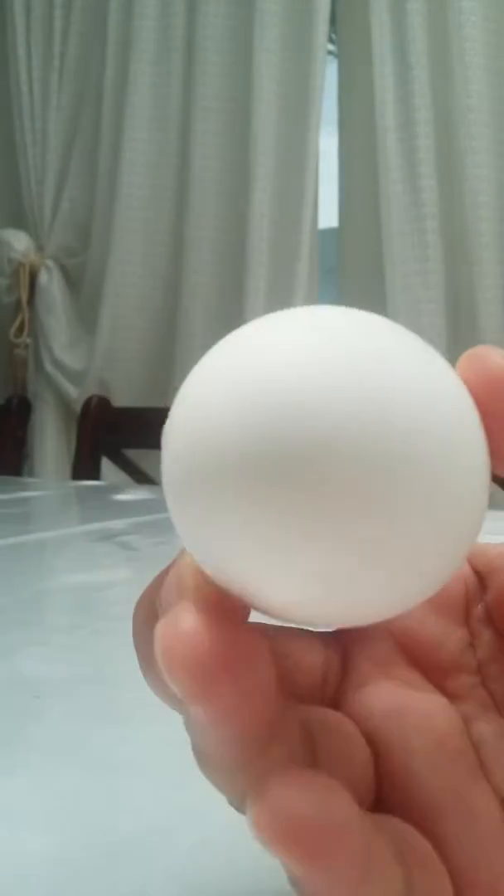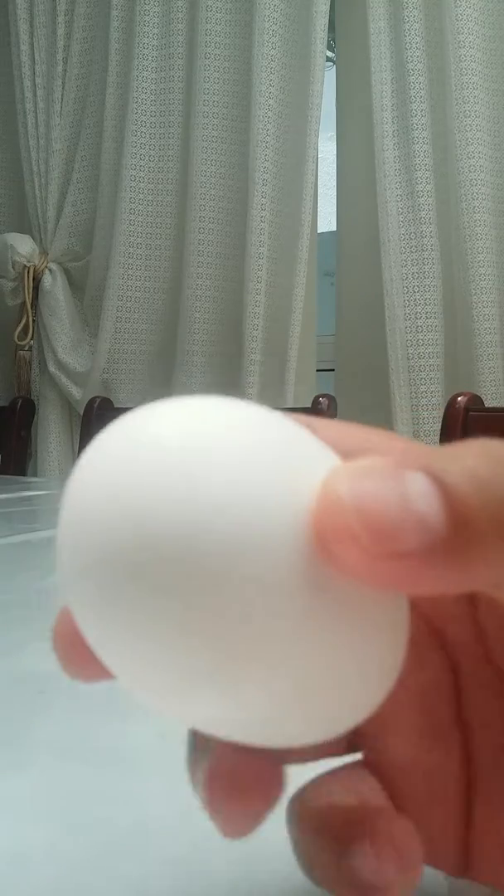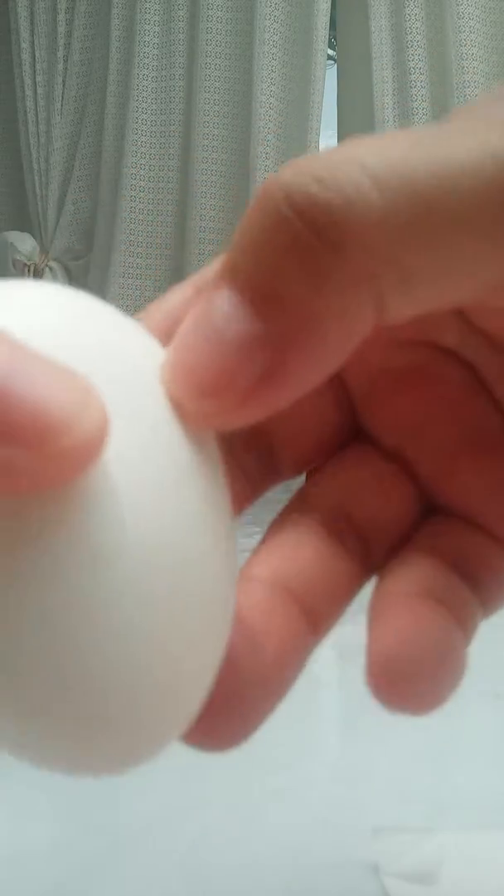This egg, you see, it's a full egg. Now, if I open it, you will see it's magic inside. See, I will open it.